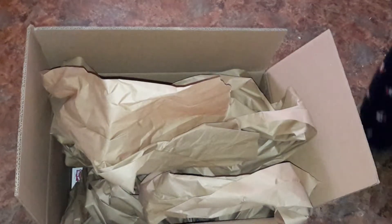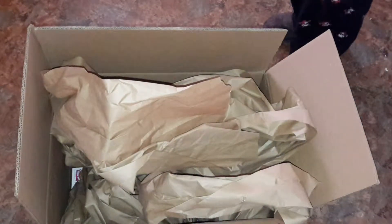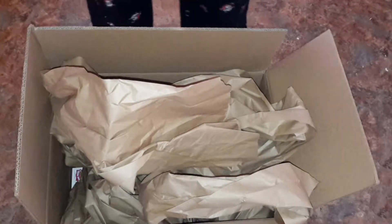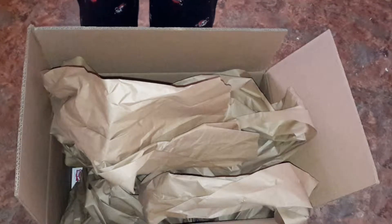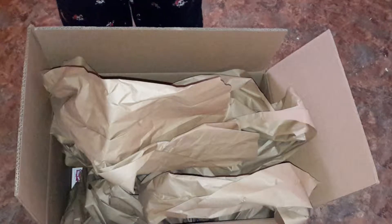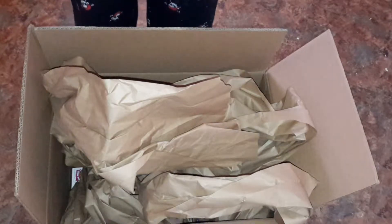Okay guys, this isn't a cooking video, although it does involve some food. This is something kind of funny. Earlier this week, I needed to order a new memory foam. Walmart had the best deal, so I'll go to Walmart and order me a memory foam. So I did that.